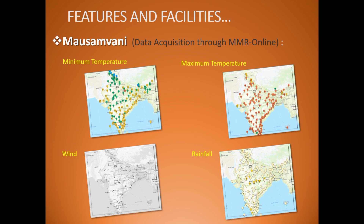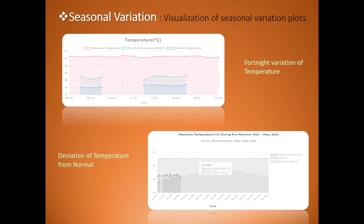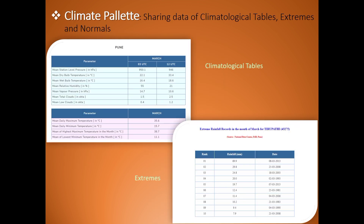The first important tool brought out by the CDSP is the real-time visualization of weather observations recorded by IMD observatories. The portal has been incorporated with advanced scientific tools for data analytics and visualization with graphics and plots.